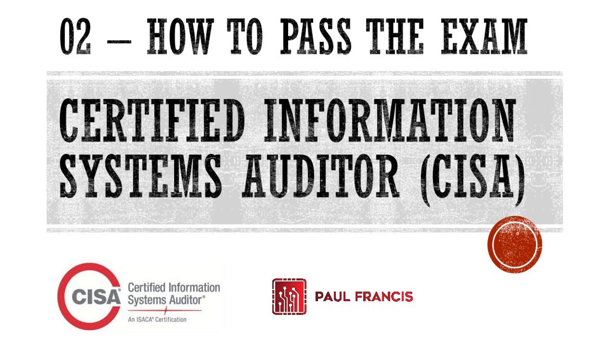Hi, this is Paul Francis and welcome to the very next video of the CISA review course. We will be talking about how to pass the exam successfully. Let's get to it.